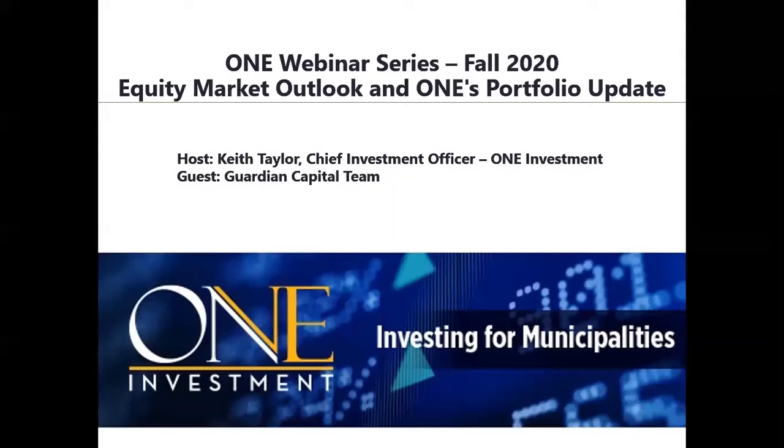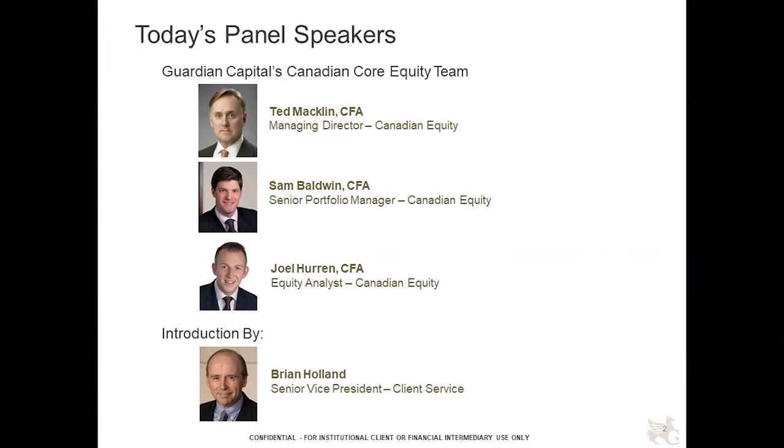Good morning and welcome to the One Investment webinar series. Today we have Guardian Capital, who manages the One Canadian Equity Portfolio for us, which has many Ontario municipalities investing in this project to get exposure to the Canadian equity markets. Today we are joined by the individuals that manage the underlying mandate from Guardian Capital: Ted Macklin, Joel Hearn, Sam Baldwin, and Brian Holland.